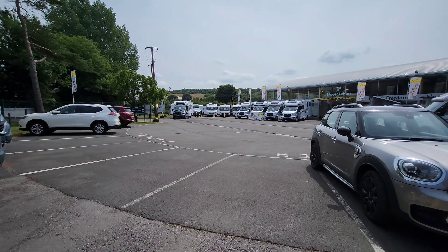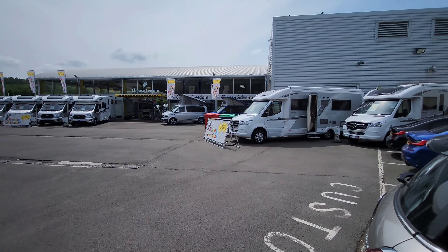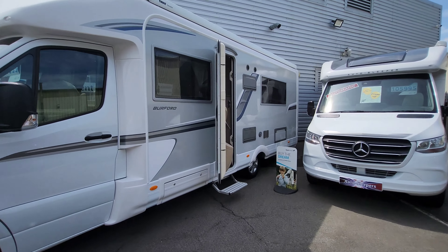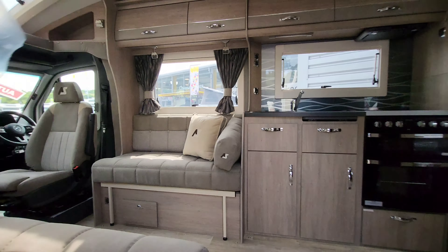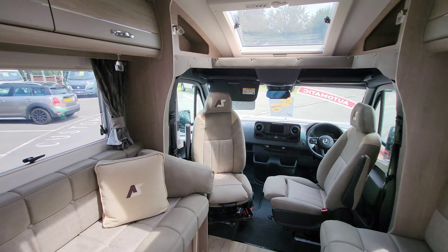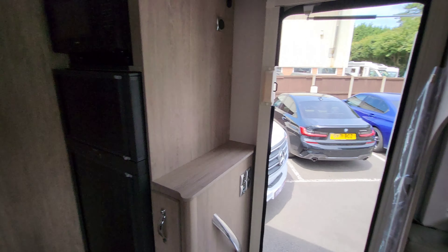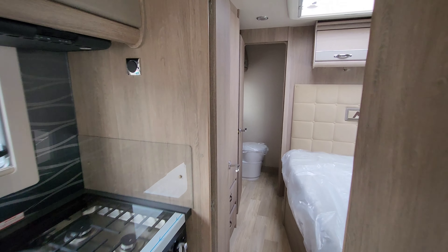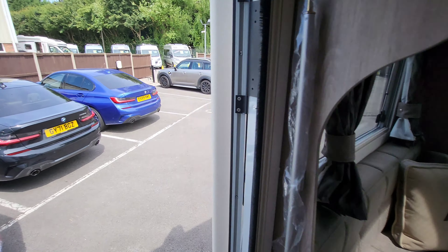Let's have a look at these two brand new Auto Sleeper Burfords - these are fantastic, so spacious inside. Brand new Mercedes Sprinter chassis, fully automatic gearbox, and this converts into a double bed here. Turning around, there's a really nice kitchen space with a big fridge freezer and microwave. Really luxurious - big bed at the back, wardrobe space, and going through to the back you've got a full separate toilet and shower. Fantastic.